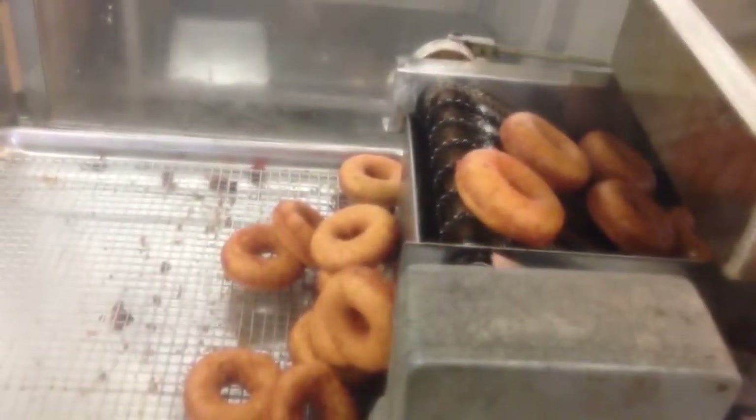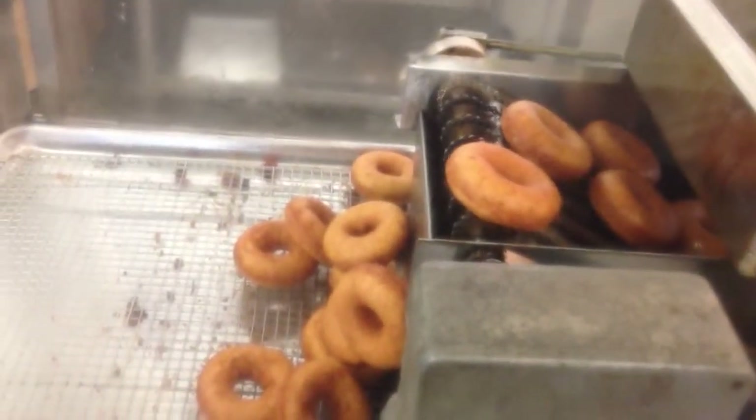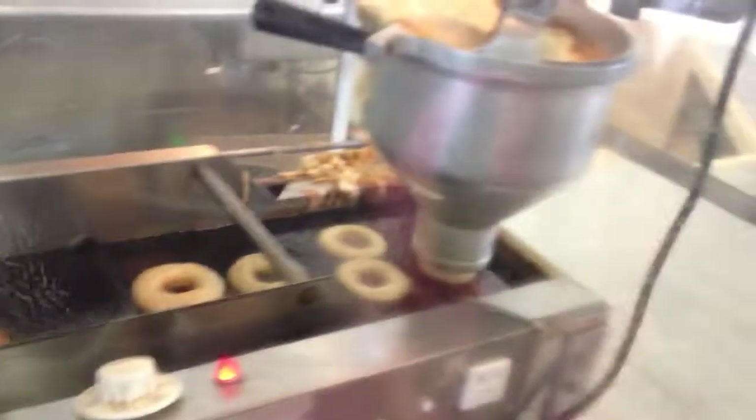Do you hear the donuts come in? They drop them in the oil. They go down and they get flipped over.